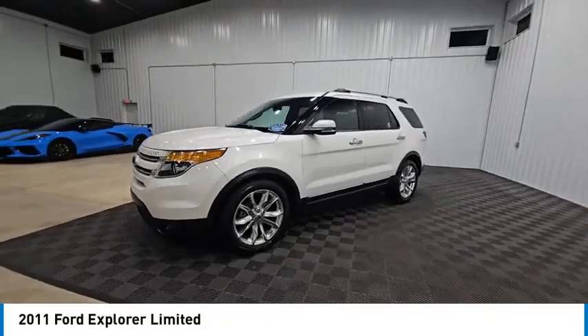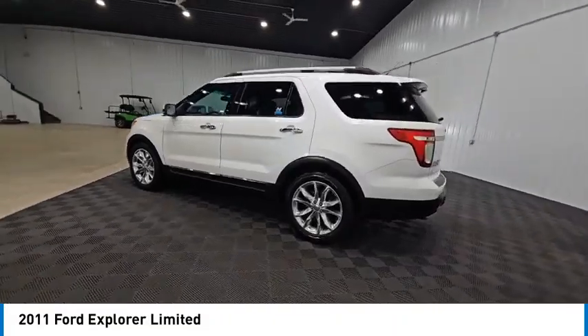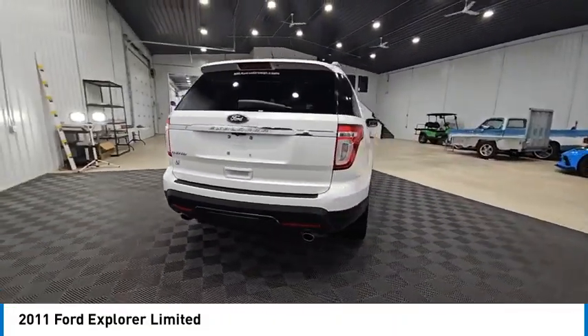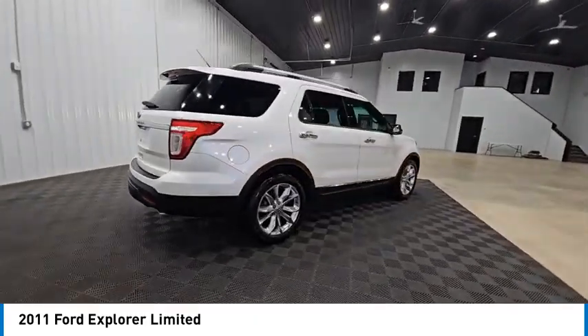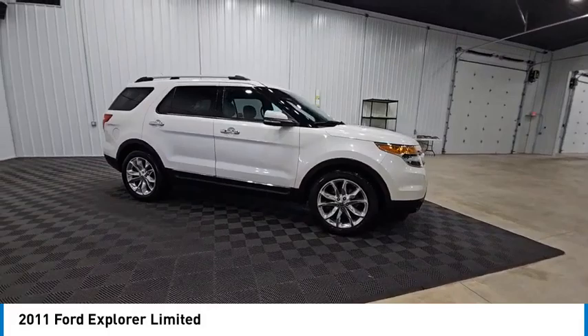Stop by and take a look at the 2011 Explorer. You've got a lot of capabilities to call on in a Ford Explorer. Don't underestimate your choices. And it is priced below $15,000. This vehicle has less than 95,000 miles.